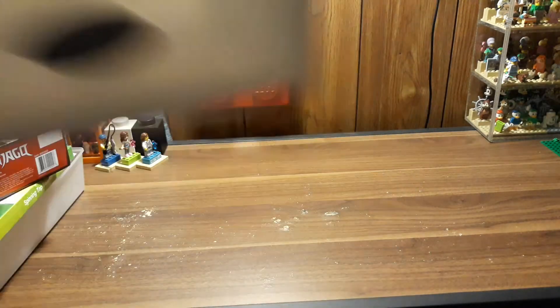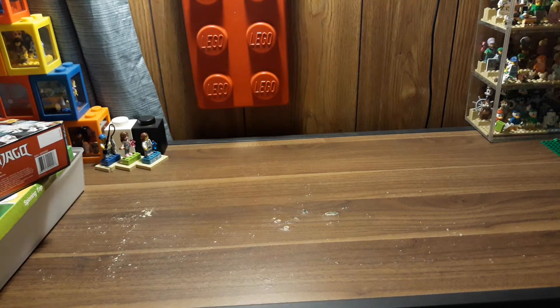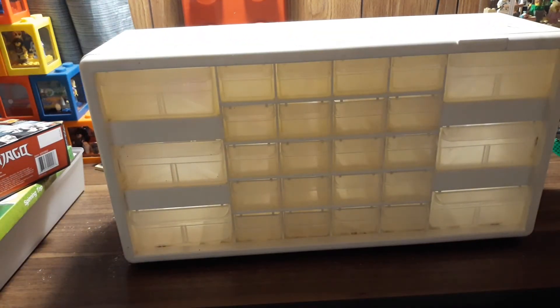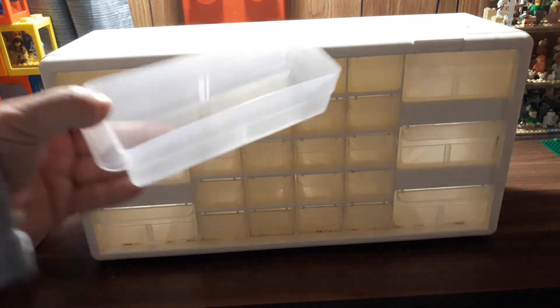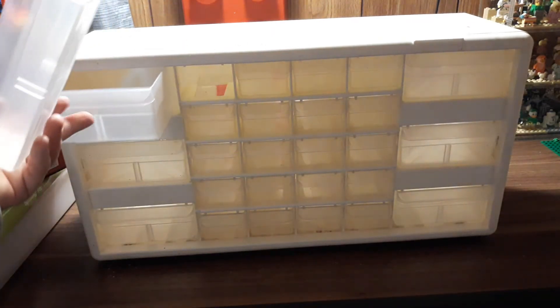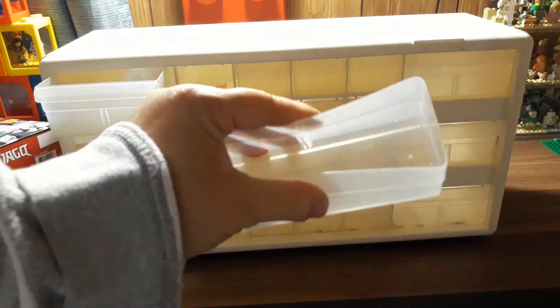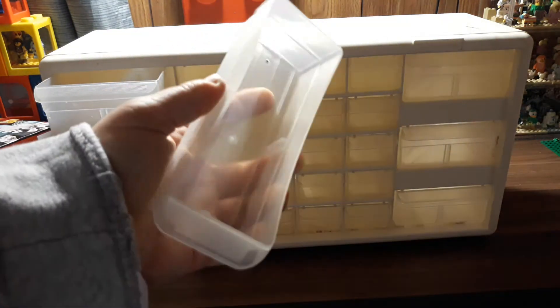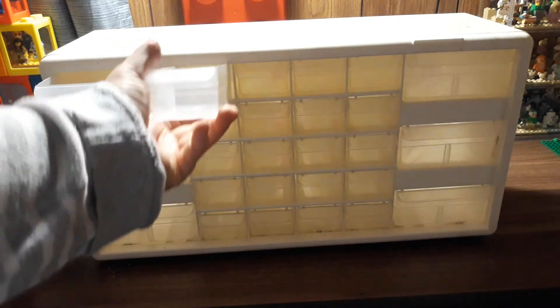My next one is the biggest and the coolest, I think. This came from the Container Store, but we got it at a yard sale for $5 and all the drawers are there — it's 26 drawers. You get 20 of the little drawers and two of the bigger ones. These are the nicer ones because they're a flexible plastic, so they're not stiff and they're not going to break easily.